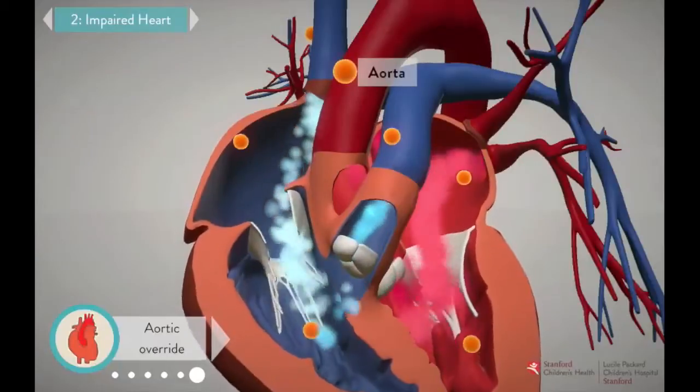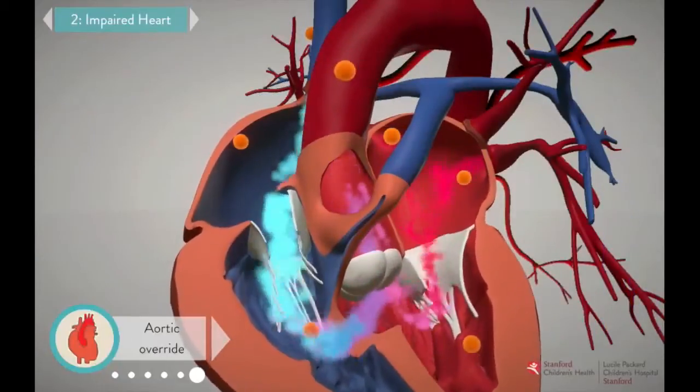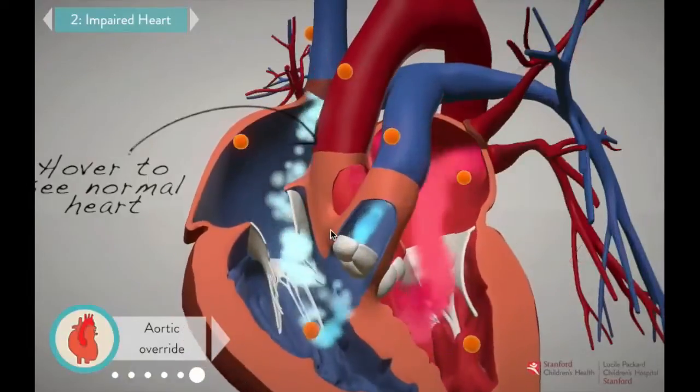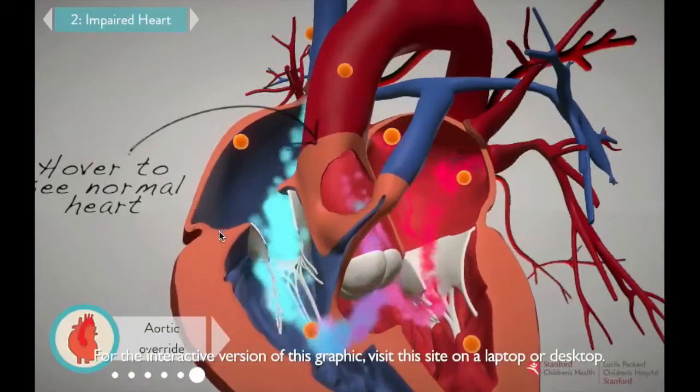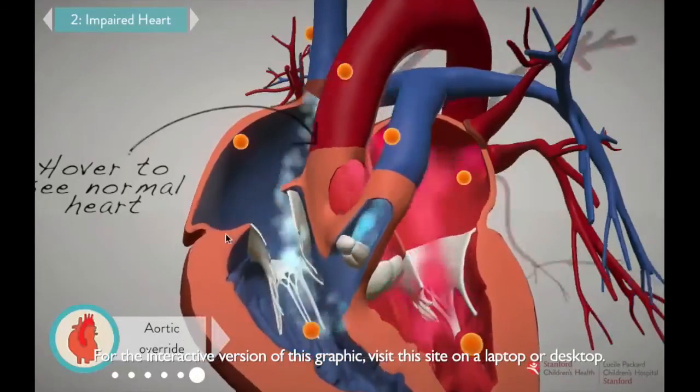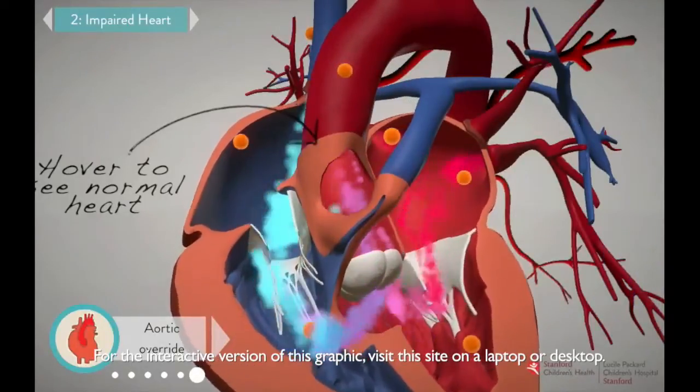The aorta is also a little out of position — it points too far toward the right side of the heart. When we repair the heart, we want to make sure it's better aligned with the left ventricle, the chamber from which it normally receives oxygenated blood on its way out to the body.